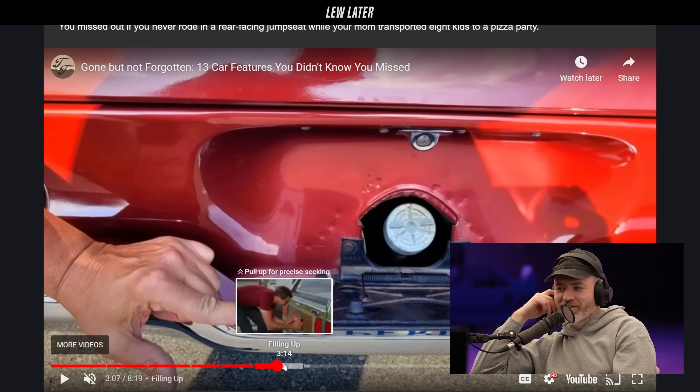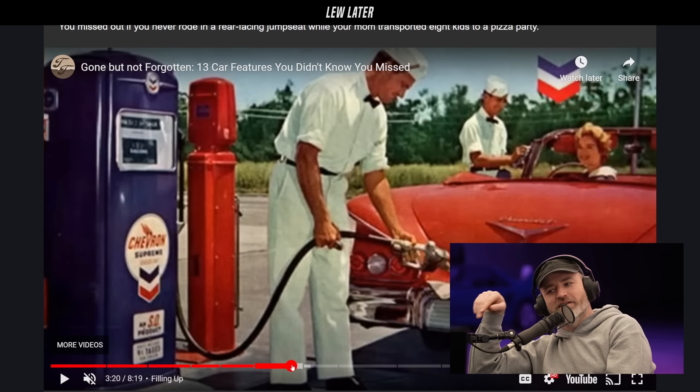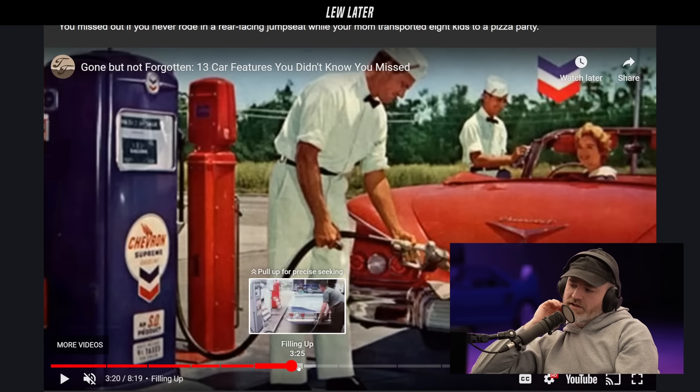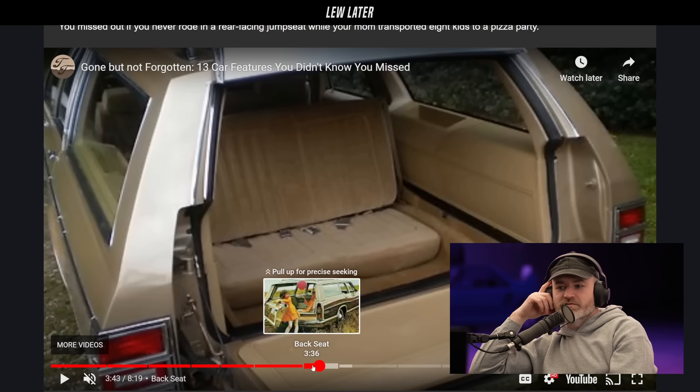It's actually spring-loaded — you lower the license plate down to access the gas cap. I don't mind that actually, it's very unique. I don't know if it makes filling up easier, but it's versatile I guess — as long as you know which side, if like your friend's driving the car.